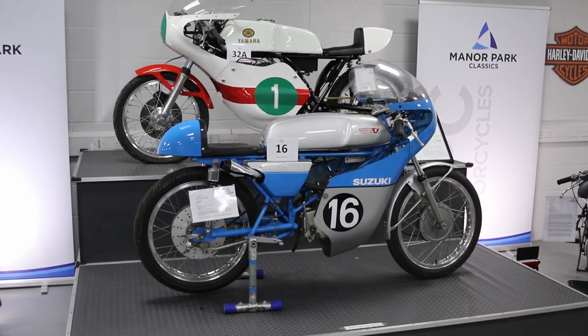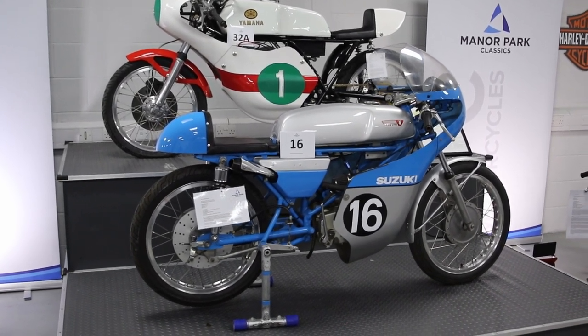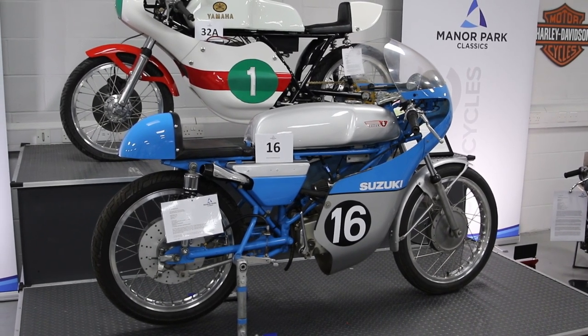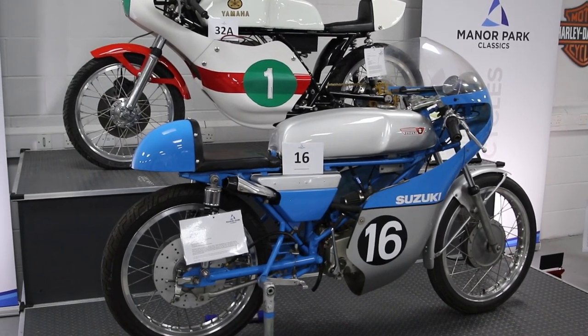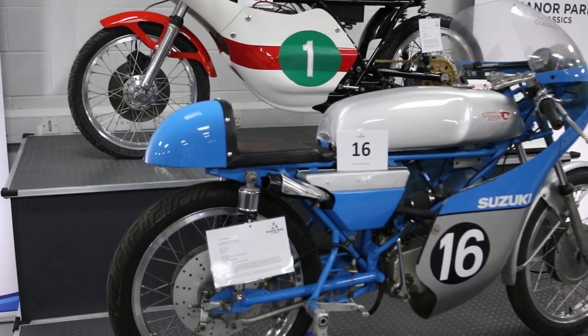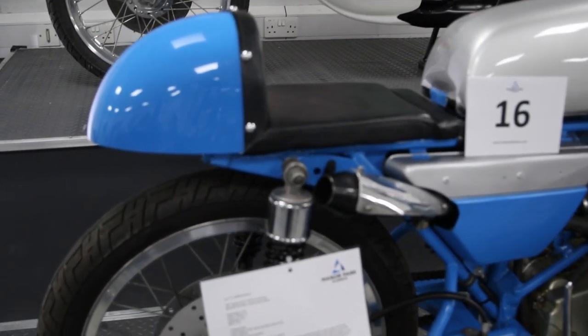The real one's probably too valuable to race — you'd be scared to death. I've rode that; there's a video on Facebook of me and Elliot taking it around the car park, so it absolutely works. I can remember burning the inside of my leg on the exhaust.